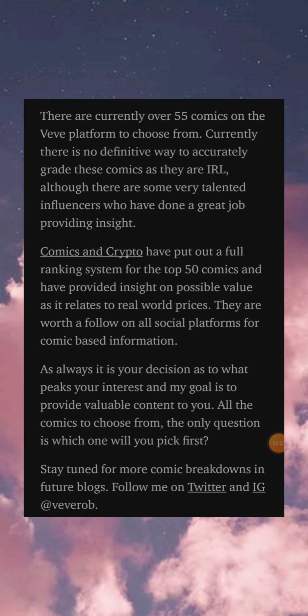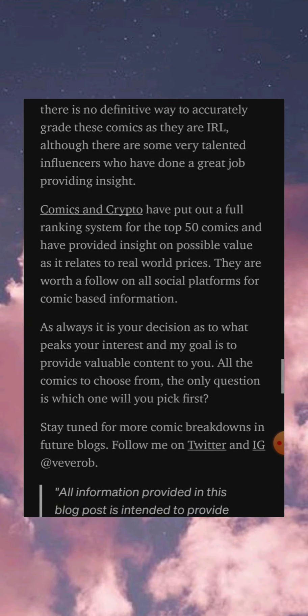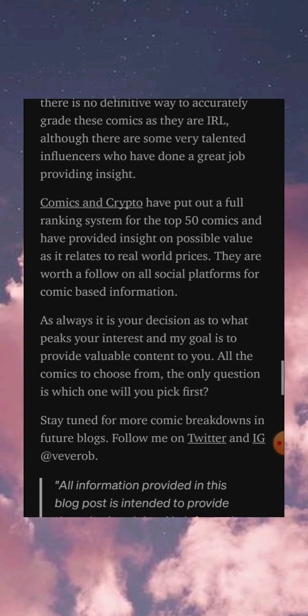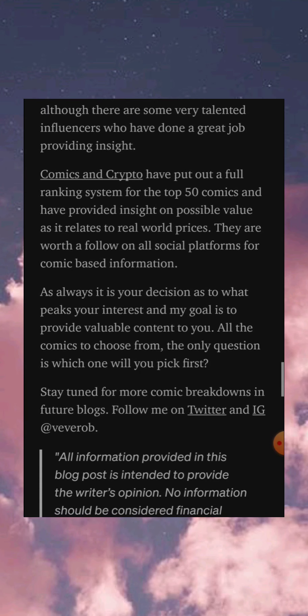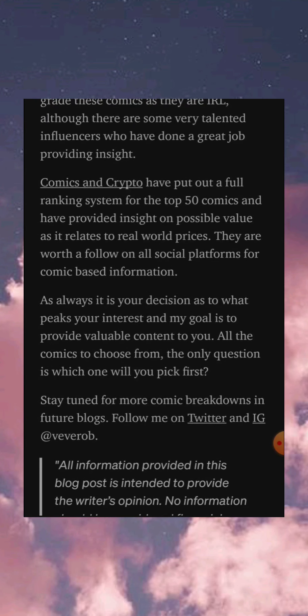There are currently over 55 comics on the VeVe platform to choose from. Currently there is no definitive way to accurately grade these comics as they are in real life, although there are some very talented influencers who have done a great job providing insight. Comics and Crypto have put out a full ranking system for the top 50 comics and have provided insight on possible value as it relates to real world prices. They are worth a follow on all social platforms for comic-based information.